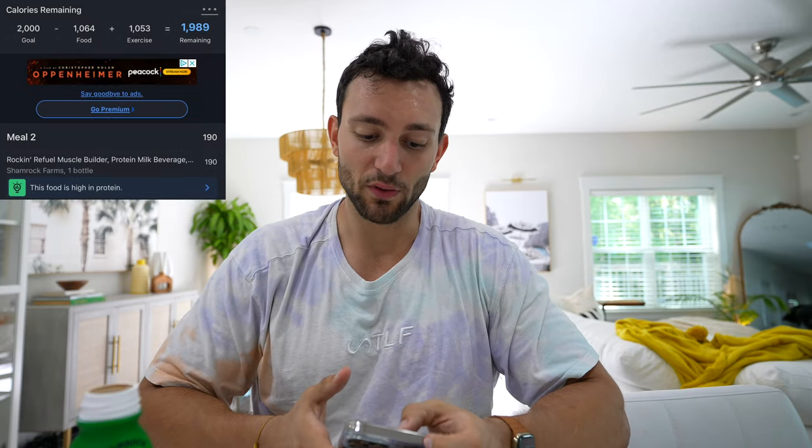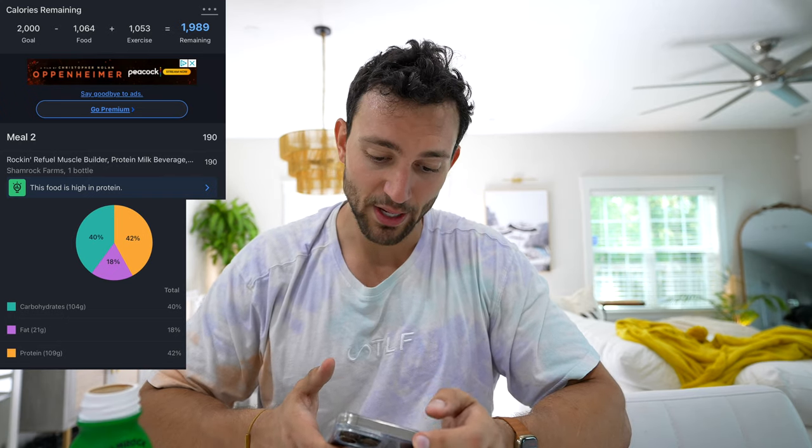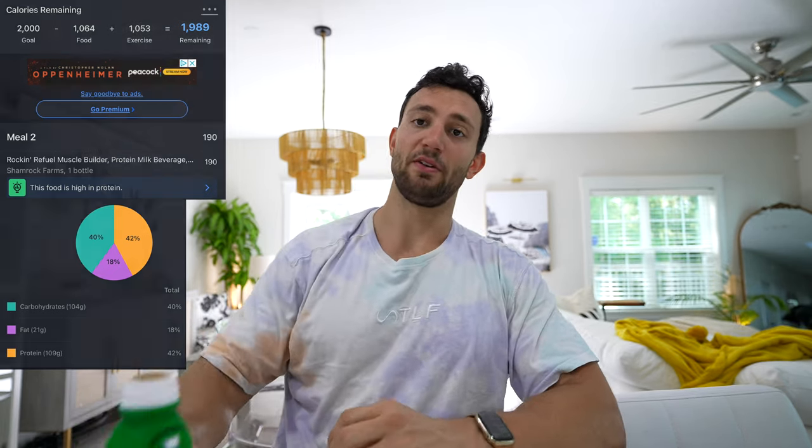Not a bad option, but I'd still go for the Fairlife honestly. It did set us up pretty nicely — a thousand calories overall and right close to 110 grams of protein so far. Going to finish this up, hit a shower, and then it's time for a kind of late lunch.